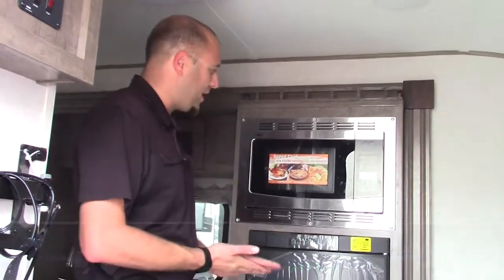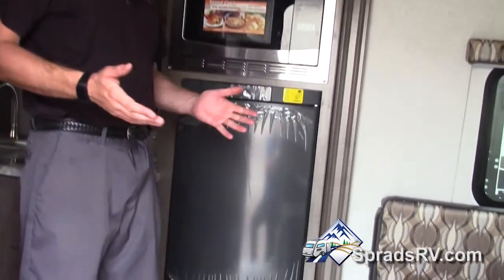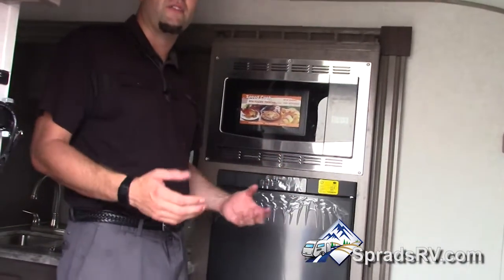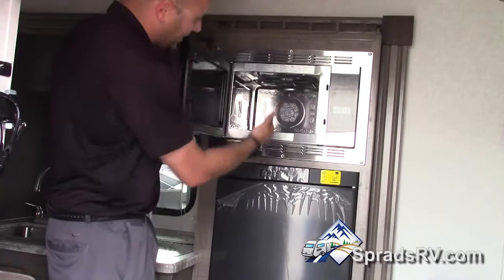Come on inside. Chris Vee here at Sprad's RV inside the beautiful 178 R-Pod by Forest River in Reno, Nevada. I wanted to point out that you've got an actual convection microwave. What that's going to do is heat from the inside out, just like an oven. And also just like an oven, you have a broiling system right there.